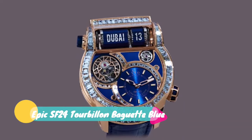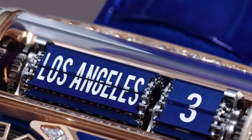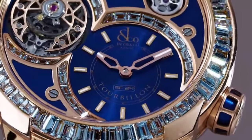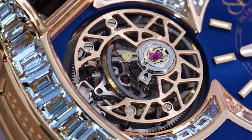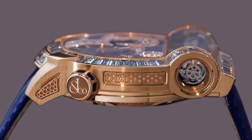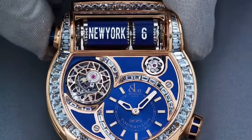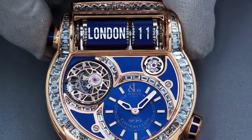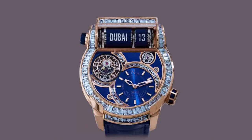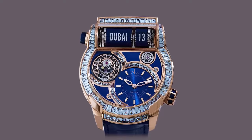Jacob & Company Epic SF24 Tourbillon Baguette Blue. Technical features: movement caliber number JF3, self-winding, number of components 528, power reserve 48 hours approximately, frequency 28800 VPH or 4 Hertz. Case size 45mm, case height 13.65mm at the center, 16.70mm on the second time zone display. Case material 18K rose gold, crystal anti-reflective sapphire crystal, case back sapphire crystal. Other functions: hours and minutes, off-centered 1-minute flying tourbillon, second time zone with reference city name, and split-flap display.